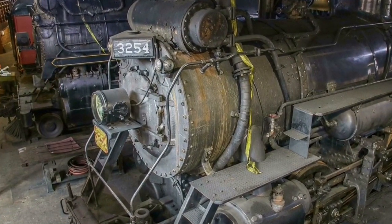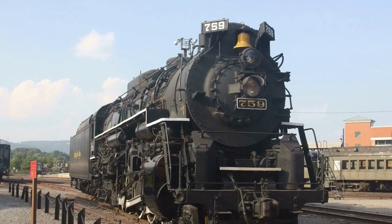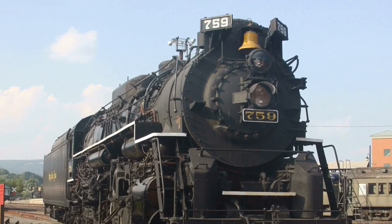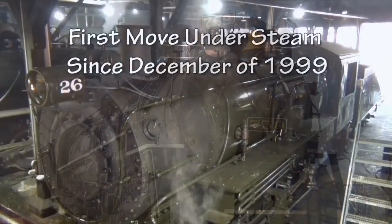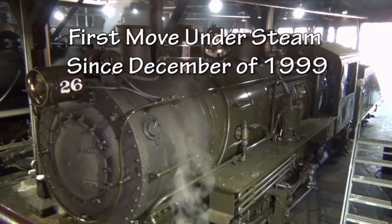Fortunately, 3254 is still on static display in Steamtown's roundhouse, with Nickel Plate 759 mentioned earlier, and one of the locomotive's running mates, Baldwin 26, has already been restored to operating condition, running short yard shuttle trains as the Scranton Limited.